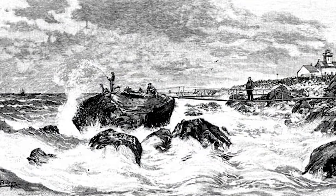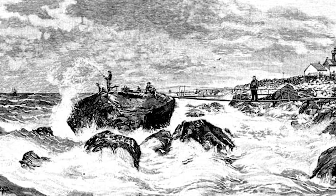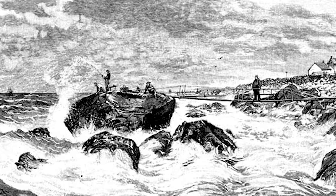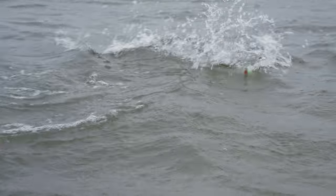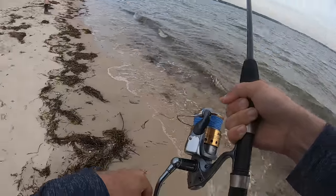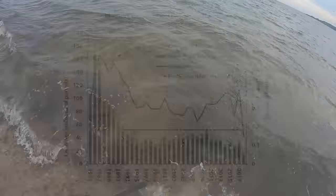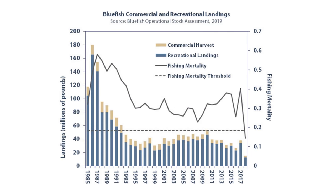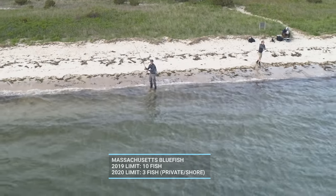Fishermen have noted extreme fluctuations in bluefish abundance as far back as the 1700s. The last major downturn was noted in the 1920s and lasted until the 1960s. As the bluefish began to come back, fishermen catching them in the Cape Cod surf had no idea what they were. We're not in danger of forgetting the bluefish anytime soon, but bluefish were declared overfished in 2019 and more restrictive bag limits were put into place.